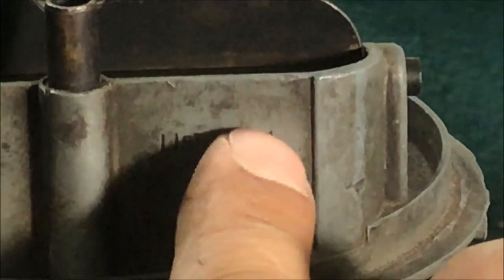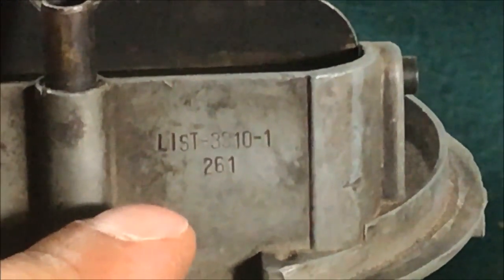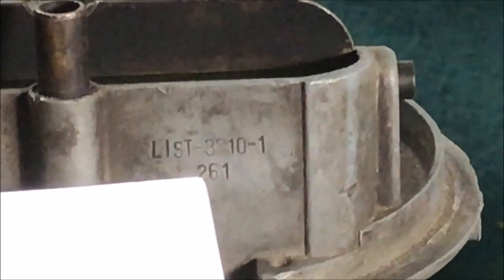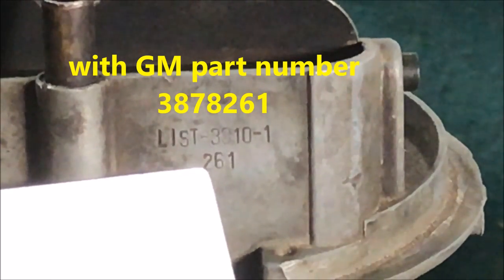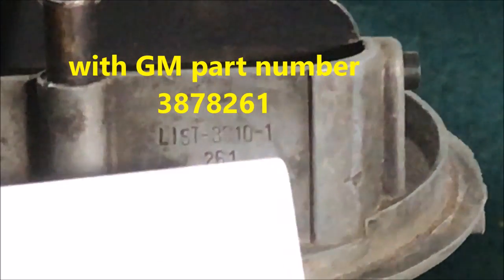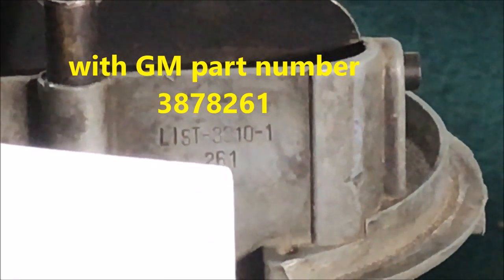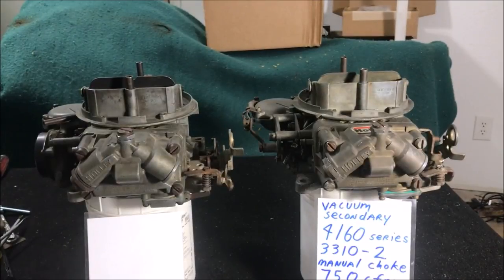The date codes make the price of these carburetors fluctuate. The fact that this one doesn't have the GM stamp number makes it an aftermarket carburetor, so the date code is less relevant. But if this digit were a 9 or 0 — meaning 1969 or 1970 — this carburetor would probably be worth five, six, seven, maybe even a thousand dollars, especially if the date code matched up to something like a '69 SS396 Camaro.